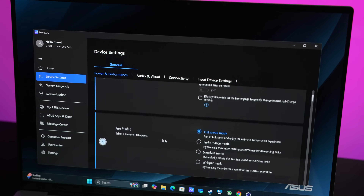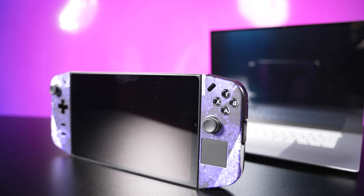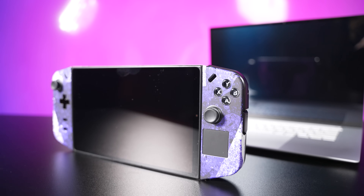These 17 watts can, however, be bumped up to 28 watts by changing the fan profile to performance mode. This'll be perfect for us to get an idea of what a handheld might perform like with this chip.